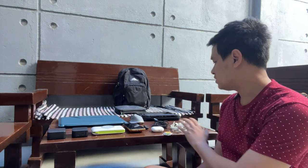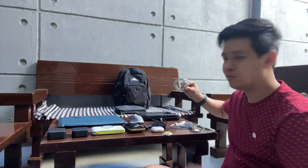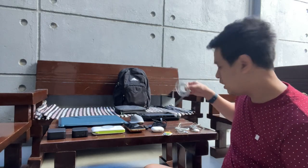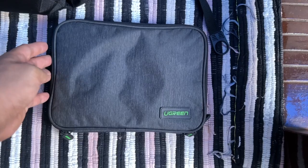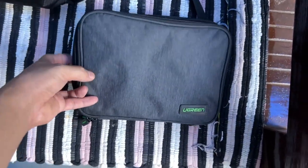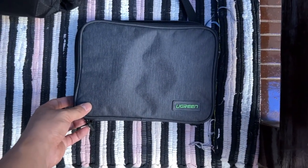Since we're on the topic of charging, I also have the different cables for my devices: two USB-C to USB-C for my Android and Switch, a USB-C to Lightning for my iPhone, a USB-C to MagSafe 3 for my MacBook, and a USB-C to Apple Watch cable for my Apple Watch and AirPods Pro 2. All these wires and power bricks go inside my Ugreen travel organizer storage bag, which keeps these smaller accessories organized in my bag.